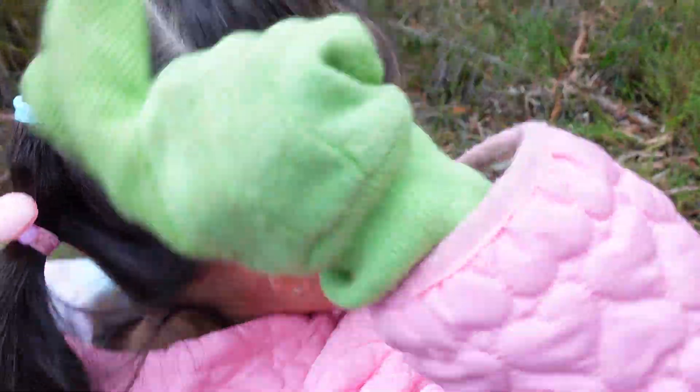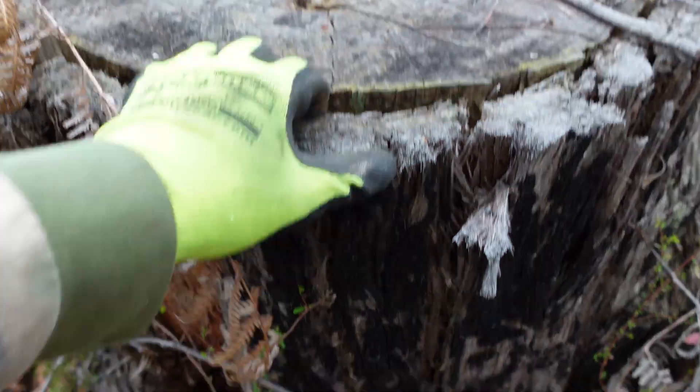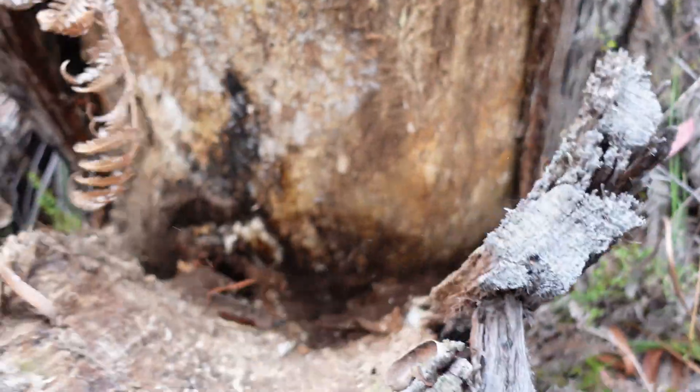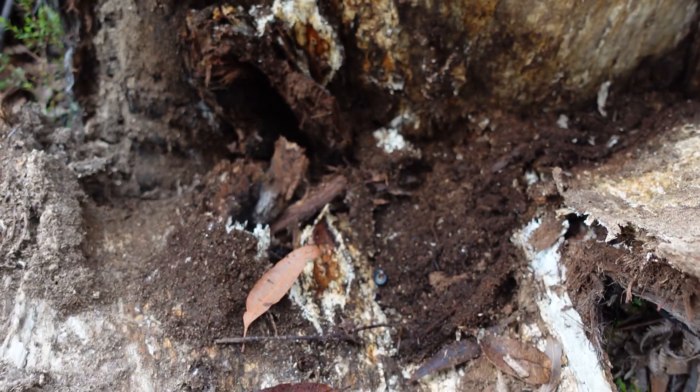Where do you want to look first? Down there. Alright then, let's go and have a look. A millipede. There's a millipede there, look. Sticks. Alright, there's a millipede.